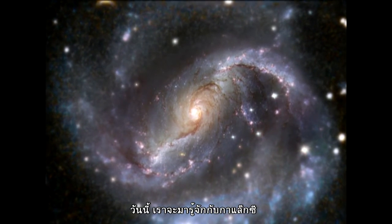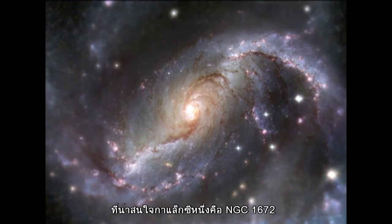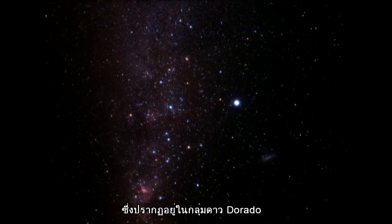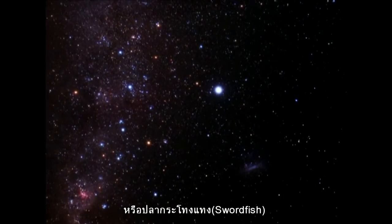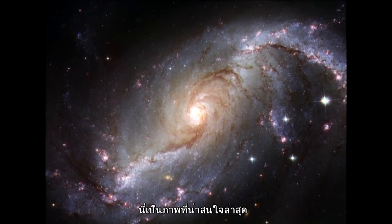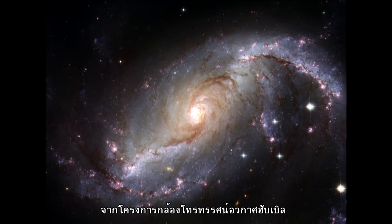Today I'd like to talk to you about one particular galaxy, and that's NGC 1672, located in the Dorado or Swordfish constellation. Here is a spectacular brand new image from the NASA-ESA Hubble Space Telescope.